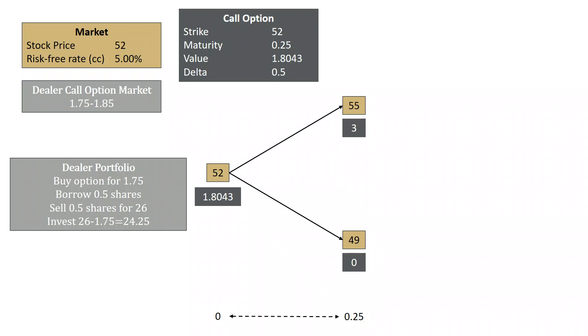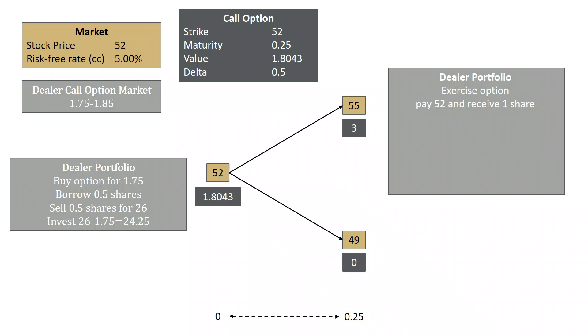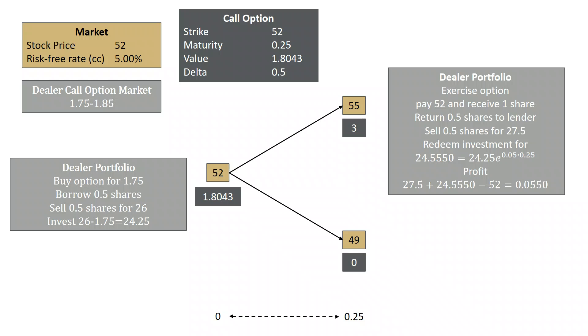If the stock is at $55, the dealer is going to exercise the option: he exercises, pays $52, and receives one share. Half of that share he must return to the lender of the shares from the beginning. The other half he sells for $27.50. He also redeems his investment — the $24.25 has now grown to $24.5550. Net, the dealer has $27.50 plus $24.5550 and has paid $52, so net he's made $5.50.